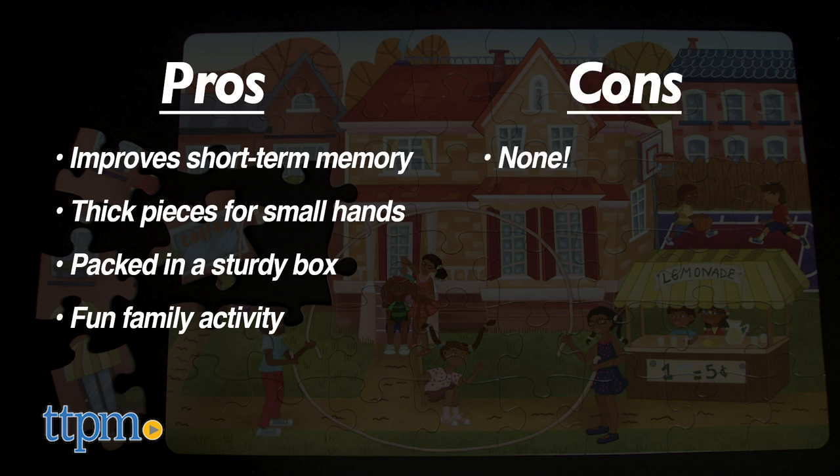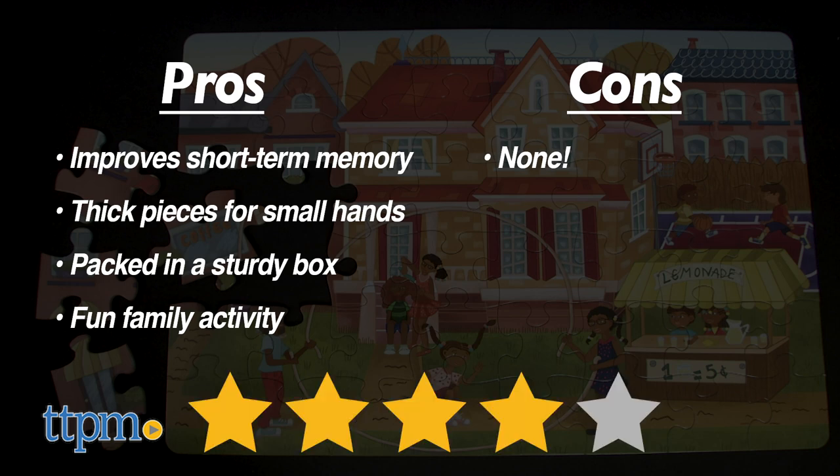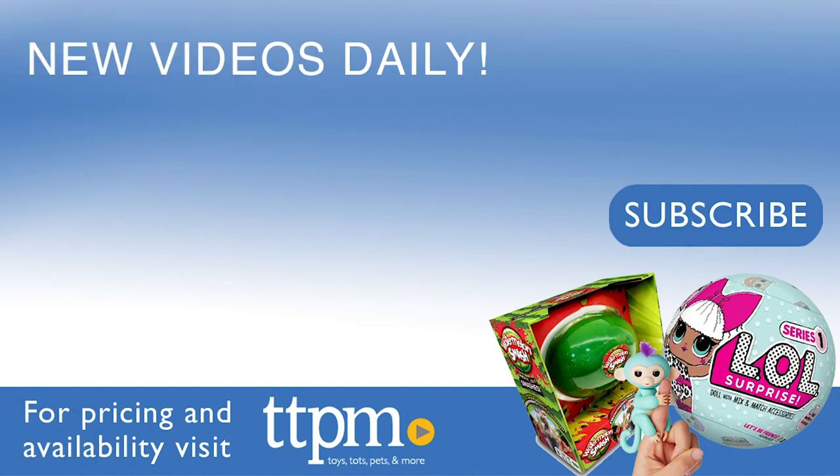I give both Little Likes Kids Jumbo Puzzles 4 out of 5 stars. For where to buy and current prices, visit TTPM and subscribe to our YouTube channels for more reviews every day.